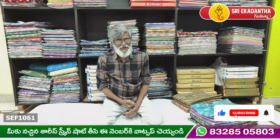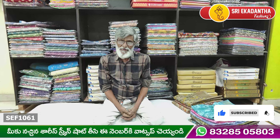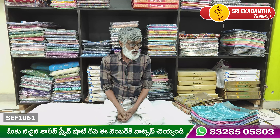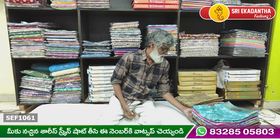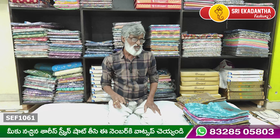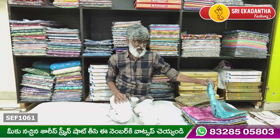Hi guys, welcome to Sri Ekadantha Fashions. My name is the dollar set item and carton set item, low price, the munchy quality.